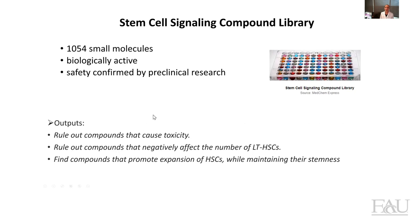When it comes to small molecules, as we all know in the field, there are lots of small molecules that we could possibly test and it's very hard to choose a library for the expansion of stem cells. To start our project, we decided to purchase a library of about 1,000 compounds — these molecules have been reported to be biologically active and are confirmed safe by some preclinical data. The outputs are three mainly: first, we want to exclude compounds that are toxic and can kill the cells; second, we want to exclude compounds that have a negative effect on the number of long-term hematopoietic stem cells; and ultimately, our goal is to find compounds that can promote the expansion of hematopoietic stem cells while maintaining their stemness.